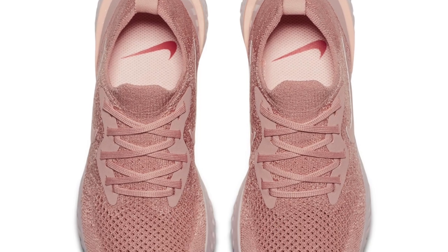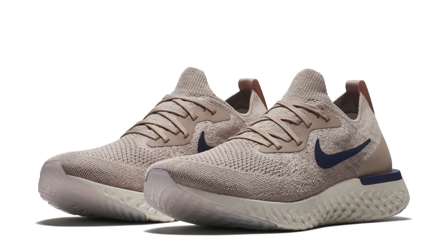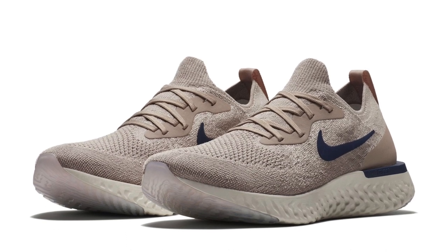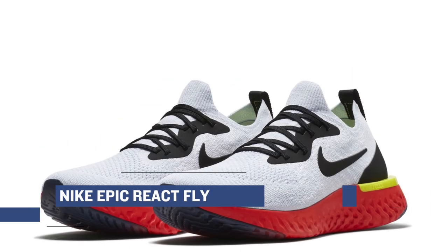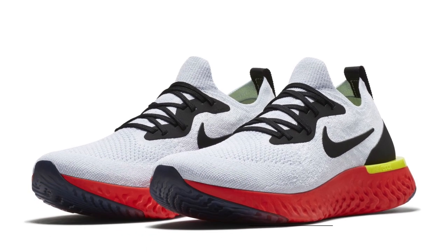First up, we have the Nike Epic React Flyknit dropping for both men and women in a few different colorways. I've been running pretty consistently in this shoe, and if you want something for those 3 to 10 mile runs, I think this one definitely works. It also looks as good as a lifestyle shoe. You can grab those for $150 over at Finish Line.